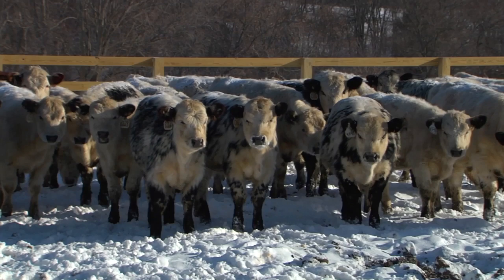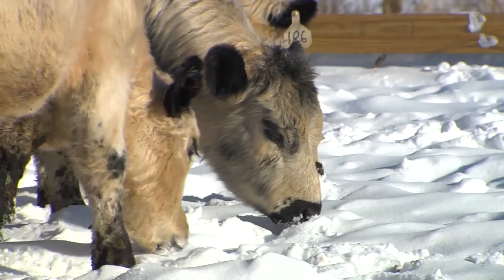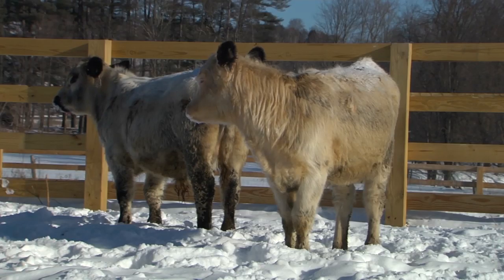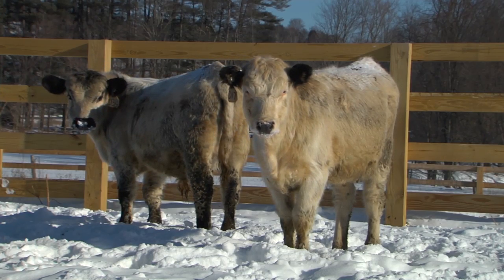Cattle have only been on it for about five weeks now. Joshua said they'd be lured to it, and I didn't think so. But even before the fence was all up, the cattle got out and came over and they all laid on it. So he was right, I was wrong. I don't know if it creates heat or if it's softer — I don't know why they're attracted to it, but they are. It's obvious.